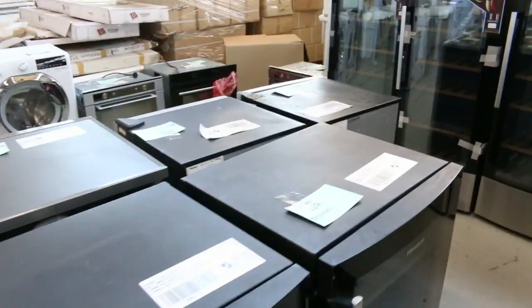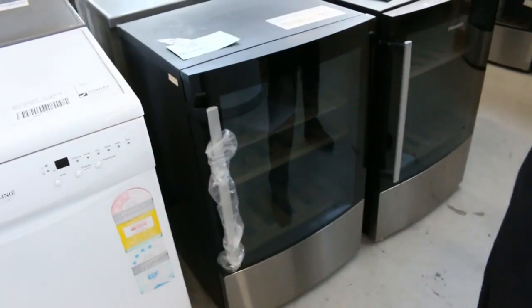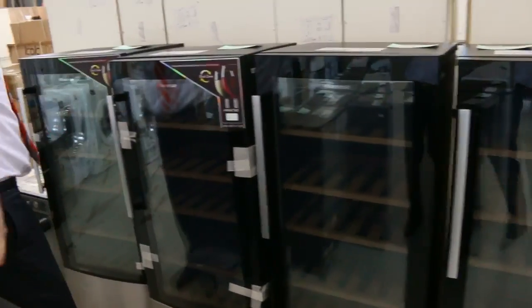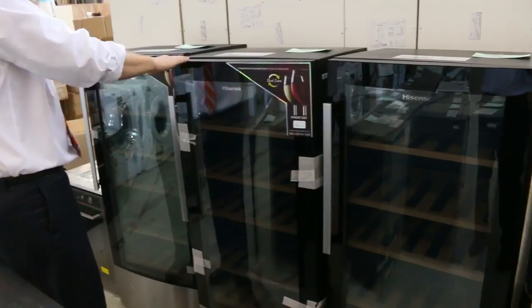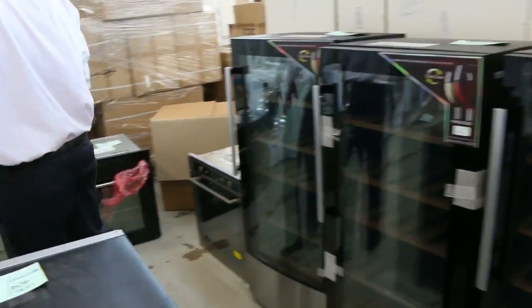A big delivery of Hisense wine fridges as well — a couple of different styles. Generally the smaller ones are around $200, and the bigger ones around the $300 mark, maybe a bit more for the really brand new tidy ones. 12 months warranty on all of those.